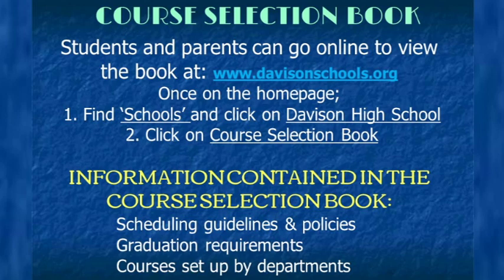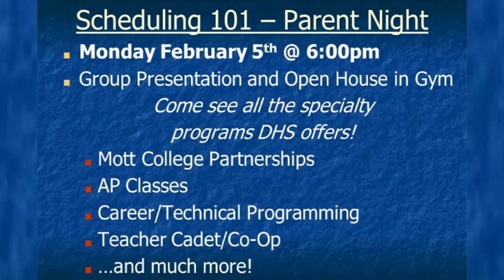If you would like more in-depth information about courses offered at DHS, go to the Davison Schools website at davisonschools.org to view our course selection book, which includes detailed descriptions of every course offered. This presentation can also be found on our school's website. Please join us at the Scheduling 101 information night on February 6th at 6:00 PM. This is a great opportunity for you and your parents to learn about all specialty programs at DHS — representatives from college partners, career and technical education programs, yearbook, teacher cadet, co-op, DTV, AP, GenNet, and the Genesee Career Institute will be available for information and questions.